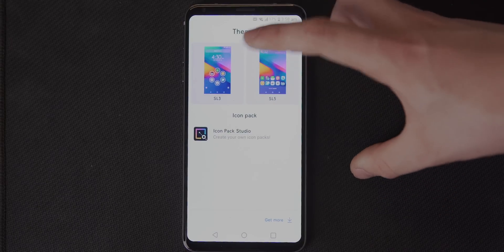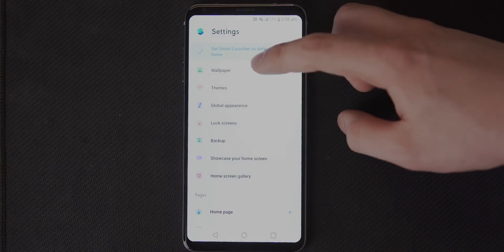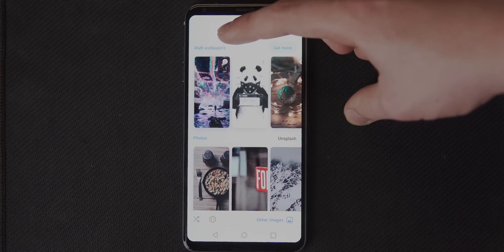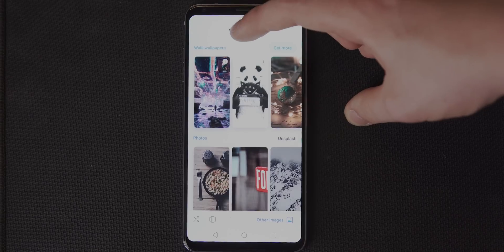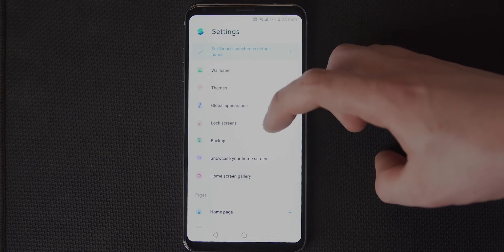Themes are available, icon packs are supported, and there's even Wally support built in which I really like. For those who don't know, Wally is the app I use to get all of my phone wallpapers. There are plenty of sizing and scaling options, however in terms of raw compatibility I have to say this one's just a little bit limited.